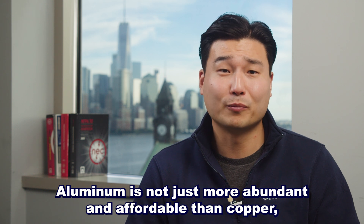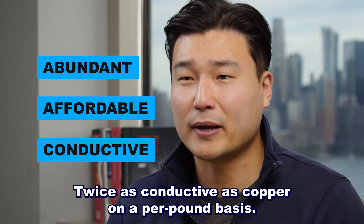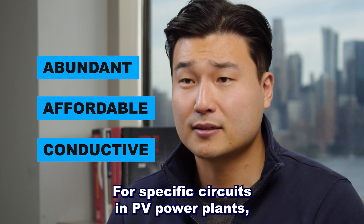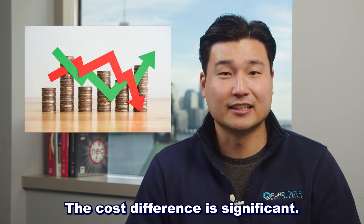Aluminum is not just more abundant and affordable than copper — it's also highly conductive, twice as conductive as copper on a per-pound basis. For specific circuits in PV power plants, aluminum can provide the same performance as copper, but at a fraction of the cost. The cost difference is significant.